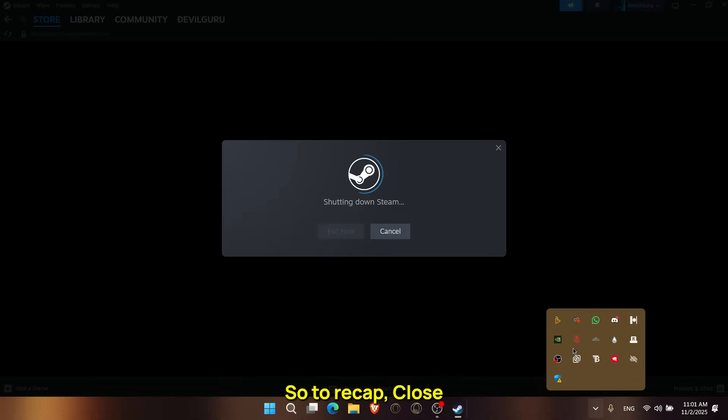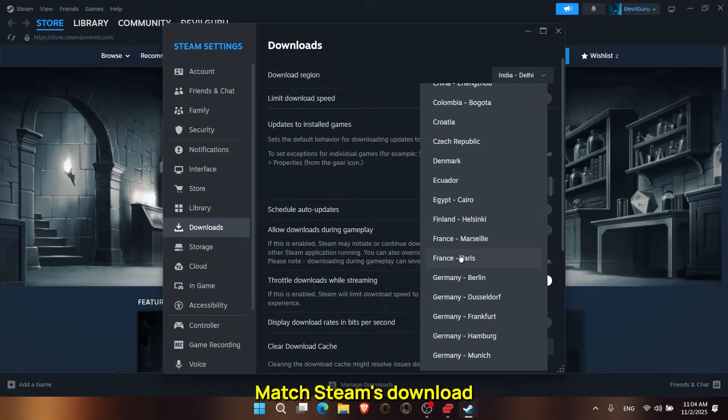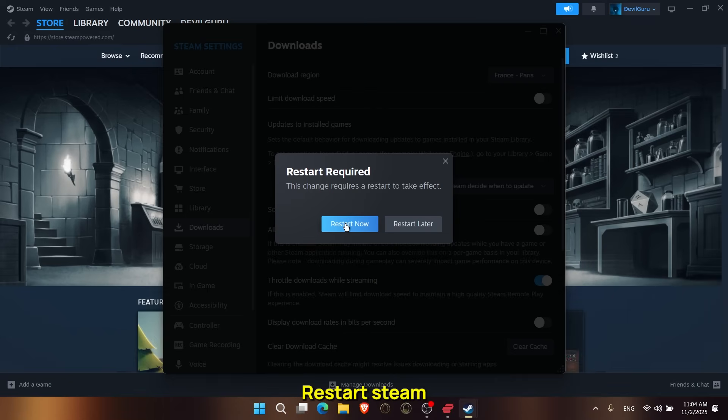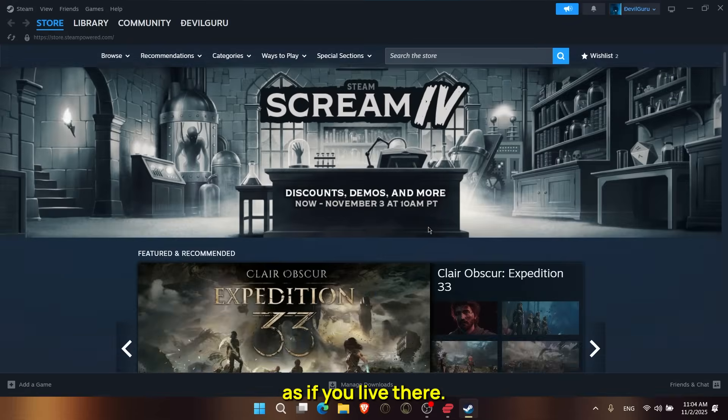So, to recap: close Steam completely, connect your VPN to a country where the game is available, match Steam's download region to your VPN's country, restart Steam, and you're done. You'll be able to browse and purchase region-locked games as if you live there.